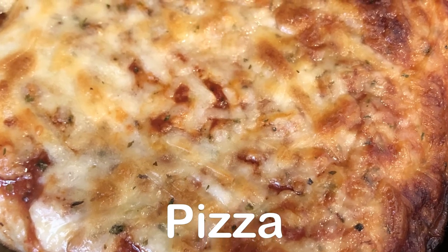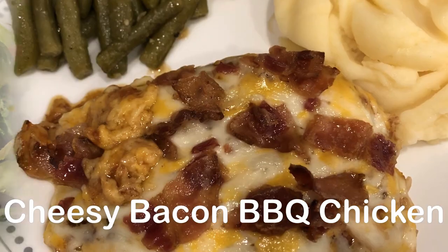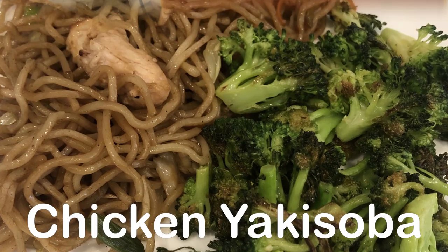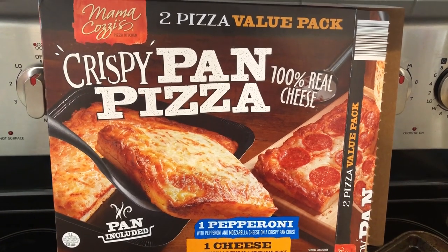My name is Andrea with Foodimentary, adventures in food. In my household there's me, my husband, and our adorable two-year-old little boy. On our channel you'll find simple and tasty dinners using everyday ingredients. For dinner tonight we are having this frozen pizza that I picked up from Aldi a while back ago.